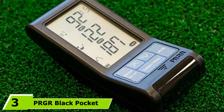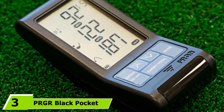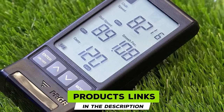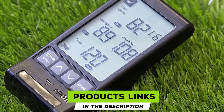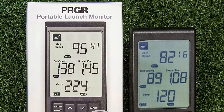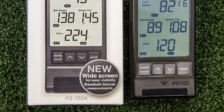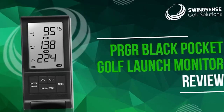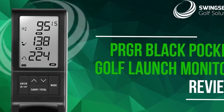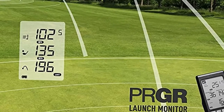The number three position is held by the PRGR Black Pocket Launch Monitor. Giving you plenty of bang for your buck, this golf launch monitor delivers data for a solid price. It uses Doppler Radar to track your shots and has multiple uses for a multi-sport family. It's straightforward to use — the data shows up right on the monitor. You can just set it up and it's ready to go, displaying swing speed, ball speed, carry distance, total distance, and smash factor for each club.